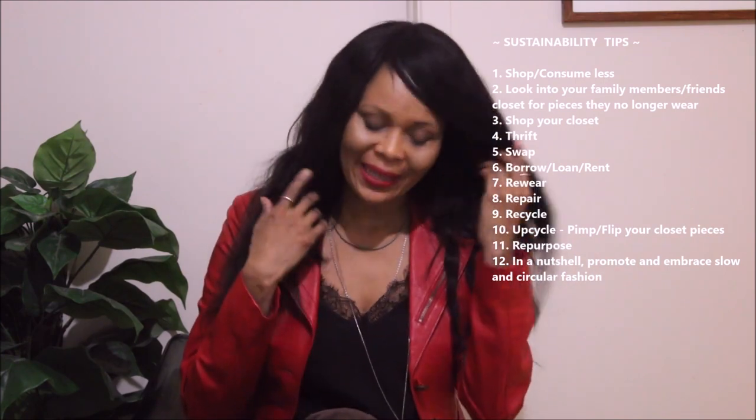I think I forgot one, let me go get it. My goodness, I think I have too many black coats in my closet — but that's me. Anyway, let's do this.